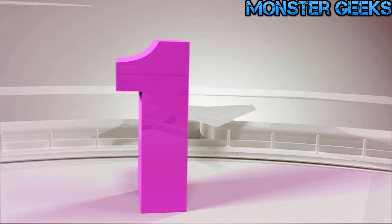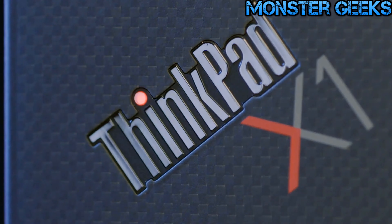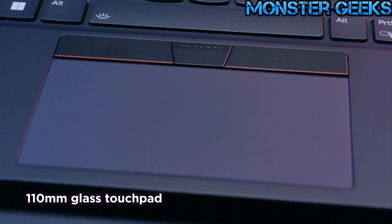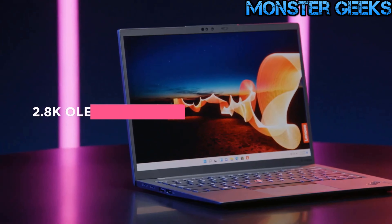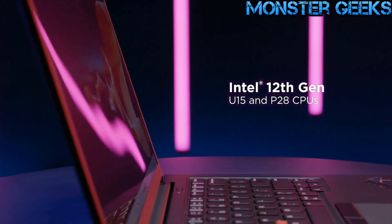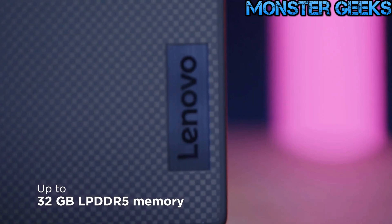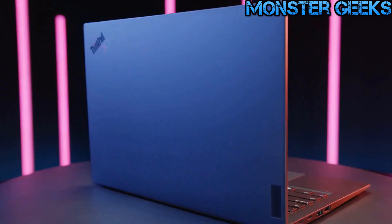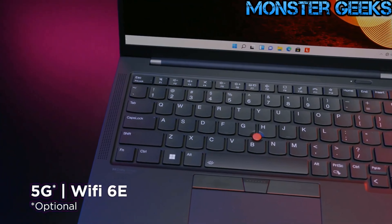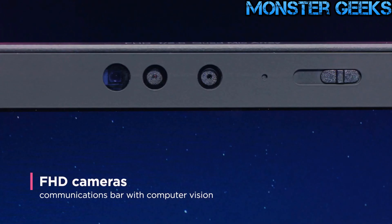Lastly, we present the Lenovo ThinkPad X1 Carbon Gen 10, the best overall business laptop in 2023. The ThinkPad X1 Carbon series has a long-standing reputation for thin and light ultrabooks, and this model continues to impress. It boasts the latest Intel processors and meets the durability standards of MIL-STD-810H. Measuring only 0.6 x 12.4 x 8.8 inches and weighing a mere 2.48 pounds, this laptop is incredibly portable. Its IPS touchscreen offers a resolution of 1920x1200 pixels and a refresh rate of up to 60 hertz, ensuring a remarkable visual experience.